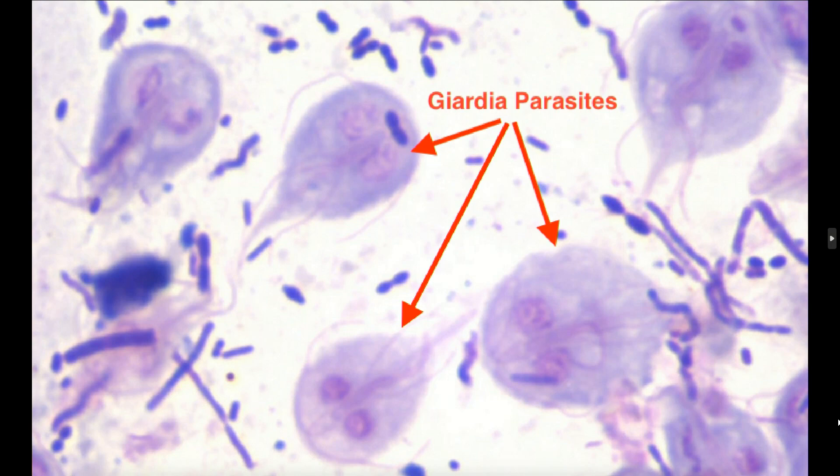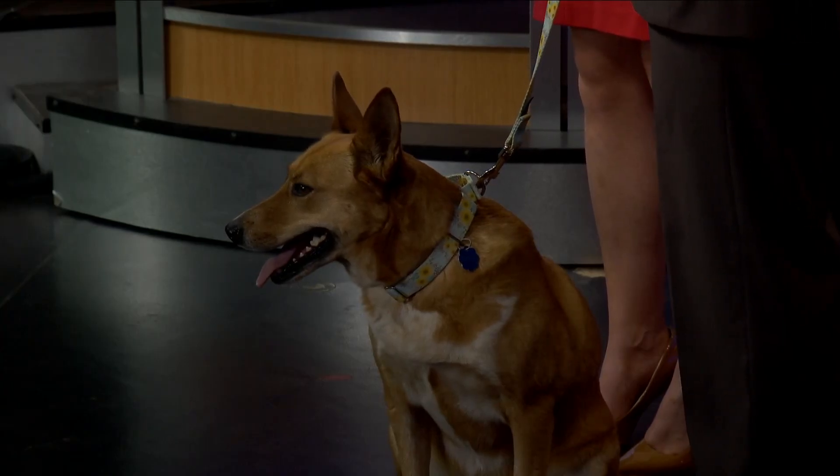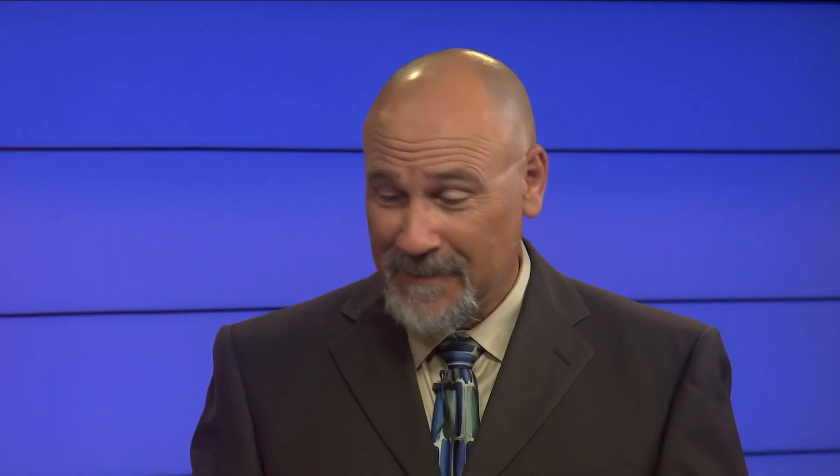It's carried a lot of times by wildlife. A beaver has been blamed a lot through the years, but there was actually a study I was reading the other night from the University of Alaska saying that muskrat can be a very large carrier too. As they defecate into the water, it gets in there, and then our pets come along and drink it, or maybe they walk through contaminated water and as they're grooming themselves, they become exposed.